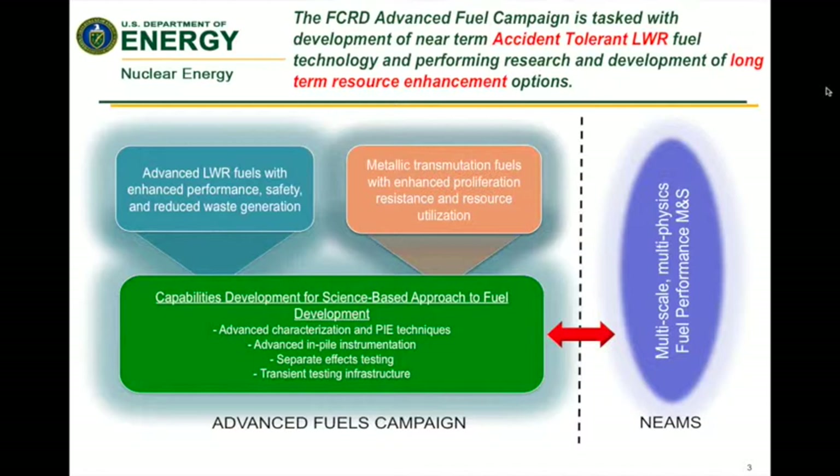Another main component is the transmutation fuel — the metallic transmutation fuel development activities that we have underway under a closed reprocessing fuel cycle for use with advanced reactors. Both of these fuel types would, throughout the development and qualification process, require transient testing. So as we go forward, keep the different fuel concepts for both accident-tolerant fuel and transmutation fuel in mind.